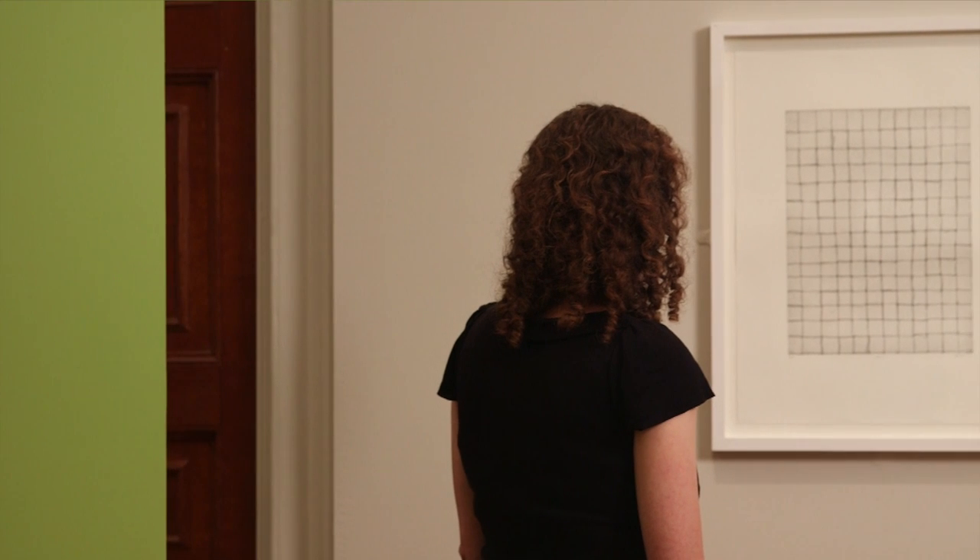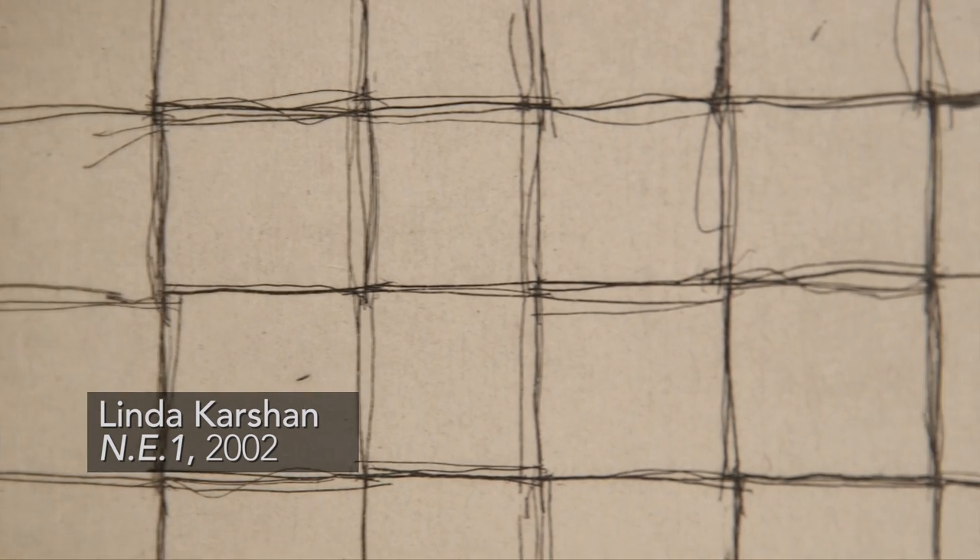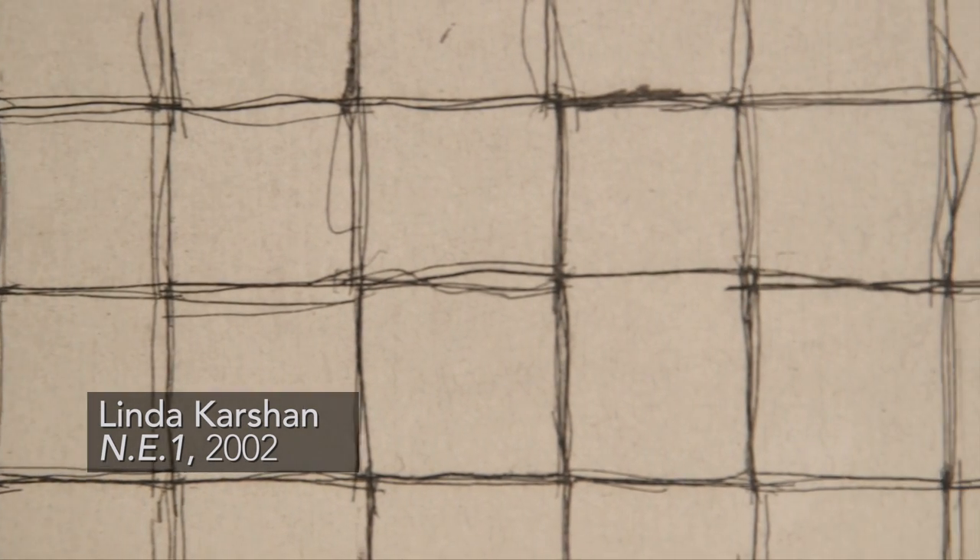Karshan's works tend to record the way her body and her hand move across a sheet of paper or across an etching plate, and it beautifully demonstrates how artists to this very day are continually turning to time-honoured techniques and using them for new ends.